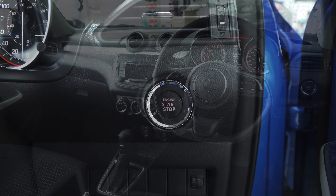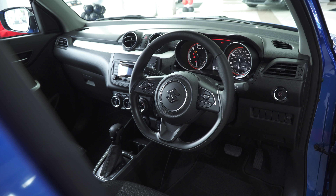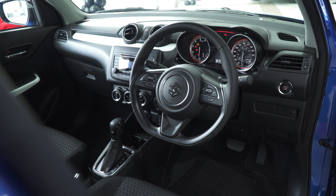The GLX model I'm seeing here has push button start, cruise control, and a multi-function steering wheel.